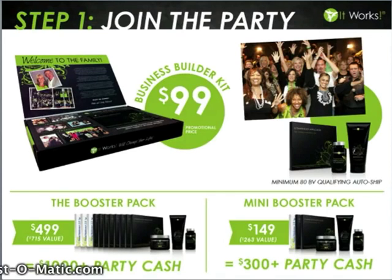If you cannot swing the $499 right now, I want to encourage you to do the mini booster pack. It's only available during the original sign-up process, but it does give you some additional wraps as well as other products to help you do that first launch party. While this investment is $149, you're going to be able to sell the wraps in this package at a minimum of $25 per wrap and make $300 in party cash.